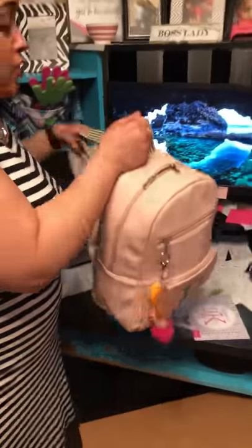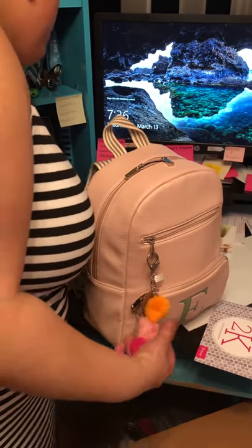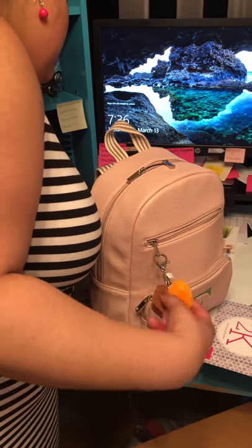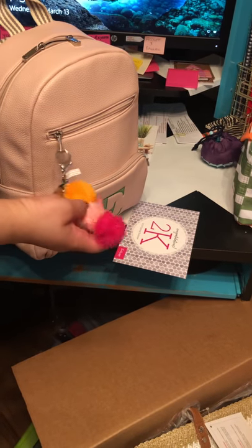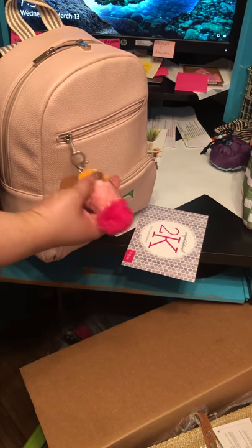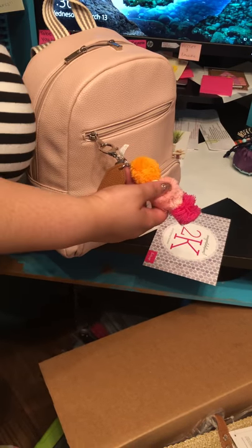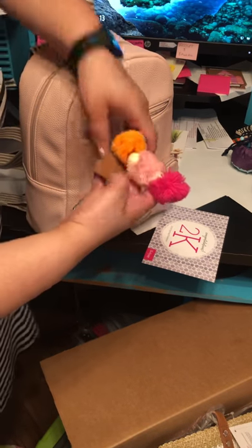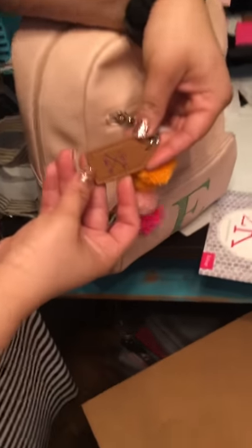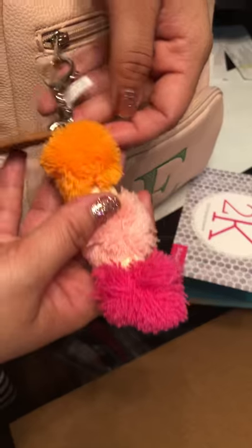So this is currently my purse that I'm rocking. This is our touch bag charm with a strap that comes with it. And you can embroider it as well. I got this completely free in my 2K group, which I'll tell y'all more about shortly.